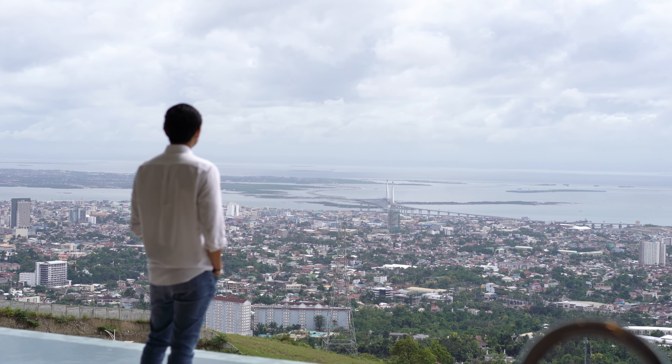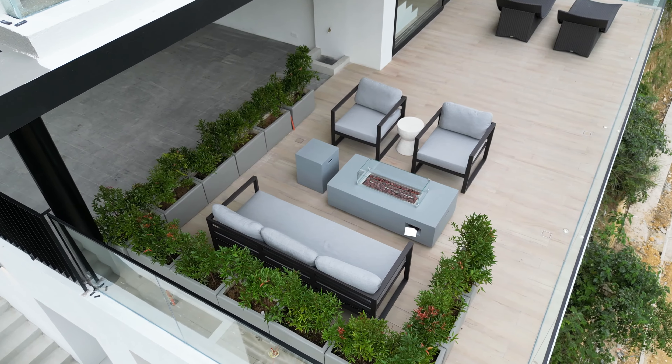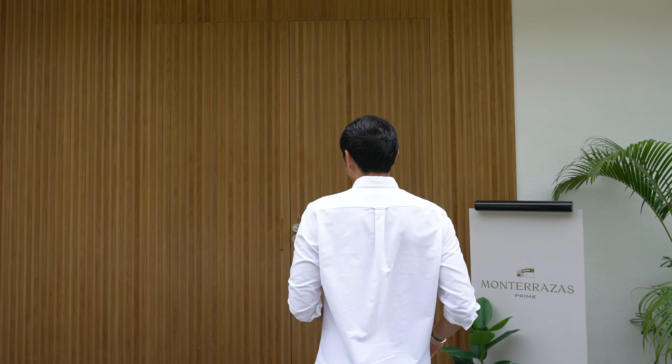I'm very, very excited to show you around. Meron tayong four-car garage here and it goes to a balcony with a fireplace — mapakita ko sa inyo mamaya. Pero this is what greets you the moment you enter the home. Check this out, guys.